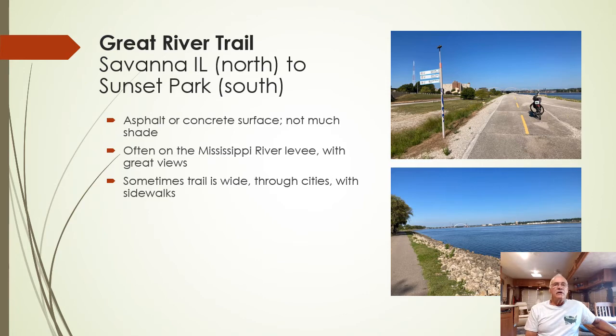The Great River Trail is 63 miles long, from Savannah, Illinois near the Wisconsin border to south of Rock Island, Illinois. Much of the trail is on the Mississippi River levee, but going through the cities it's a wide sidewalk. The picture at the lower right shows how you're on top of the levee with a good view of the Mississippi River much of the time. There are signposts every so often, and if you're crossing to Davenport, Iowa, you need to note where the sign is to cross over. I missed the sign, got too far south, and had to turn around to make my connection.